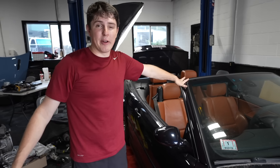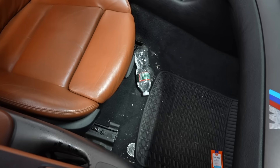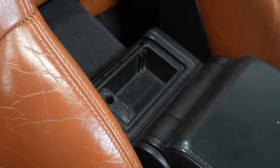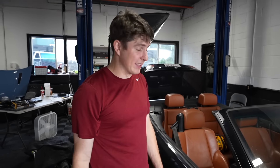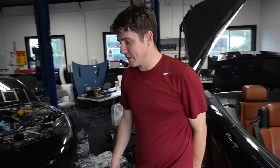With that done, we put everything back together. Next, while we have the top still down, we're going to detail the entire interior. It's been sitting and has many random gross things in it - I think we can make it look a lot better. Me and Will actually used to both do car detailing, so this is a part that we do know how to do. We're going to go crazy.